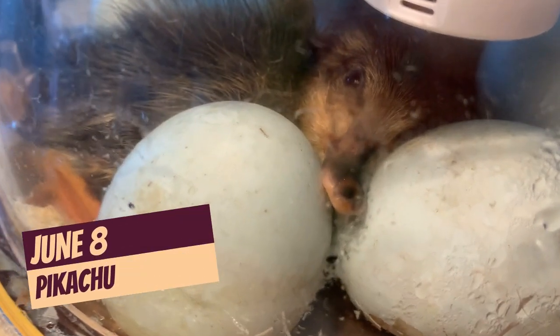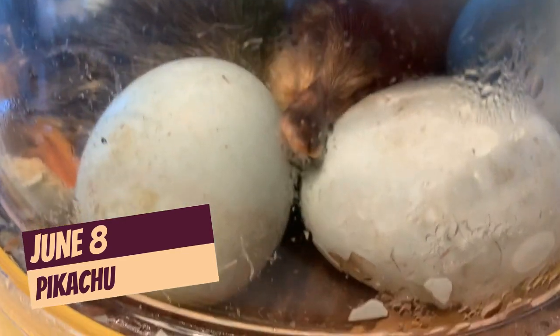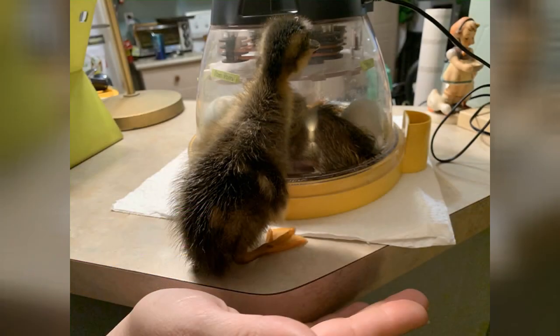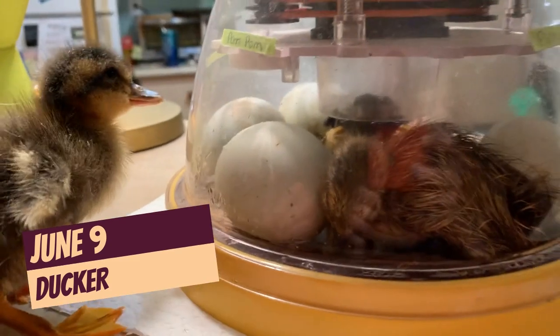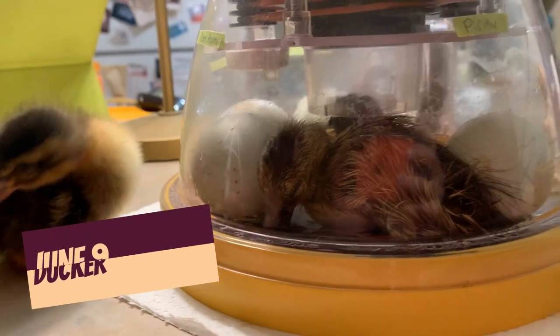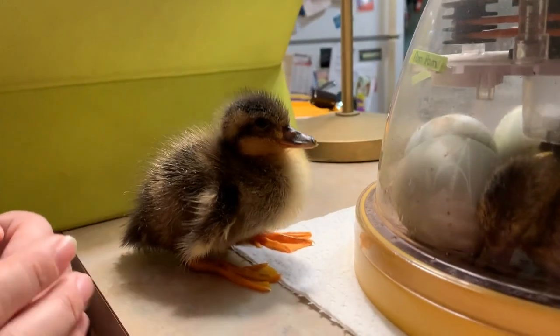Our first duck that hatched was Mr. Pikachu, who hatched on June 8th. There's Pikachu in his little cage. Pikachu is actually out of the incubator now — we moved him into his new home — but he still comes back to cheer on his brothers and sisters as they continue to hatch. Ducker was our next little duck that hatched; there he is in the incubator, and he hatched on June 9th. Look at him, so tired.